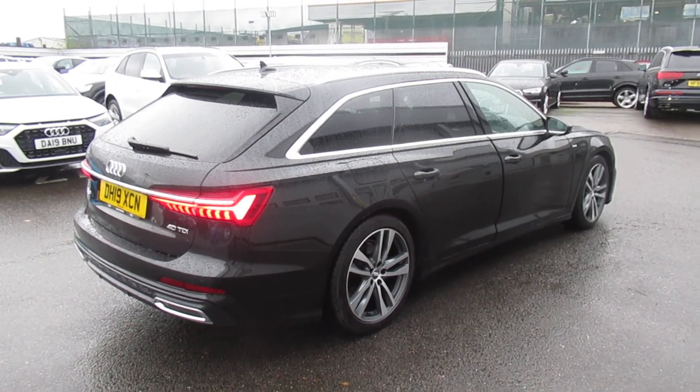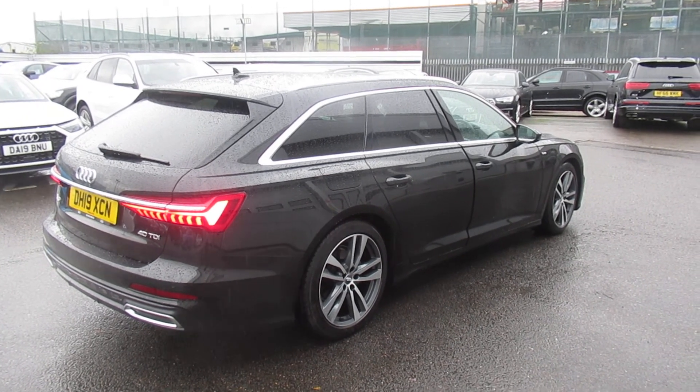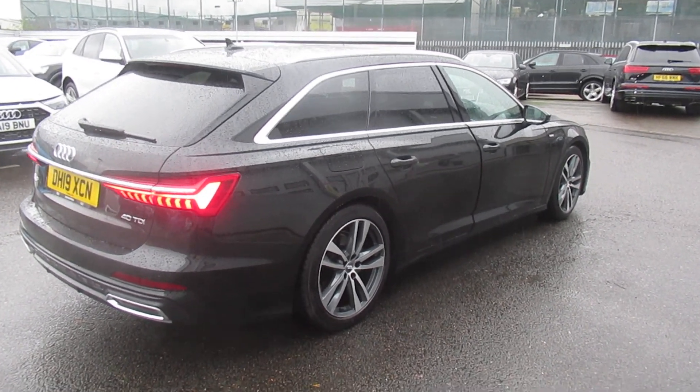This is an Audi used approved vehicle, so you will get the 145-point check, a remainder of the manufacturer's warranty, and a remainder of the manufacturer's roadside assistance.